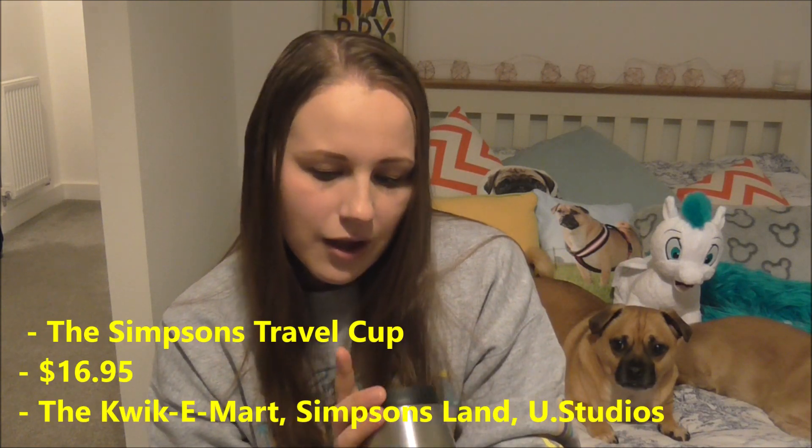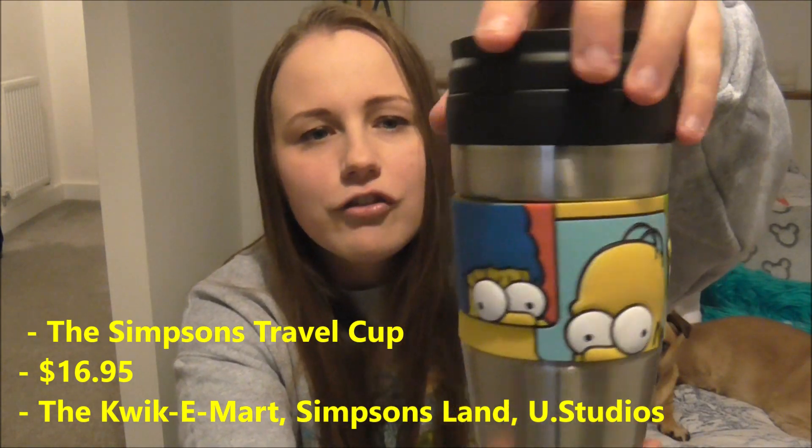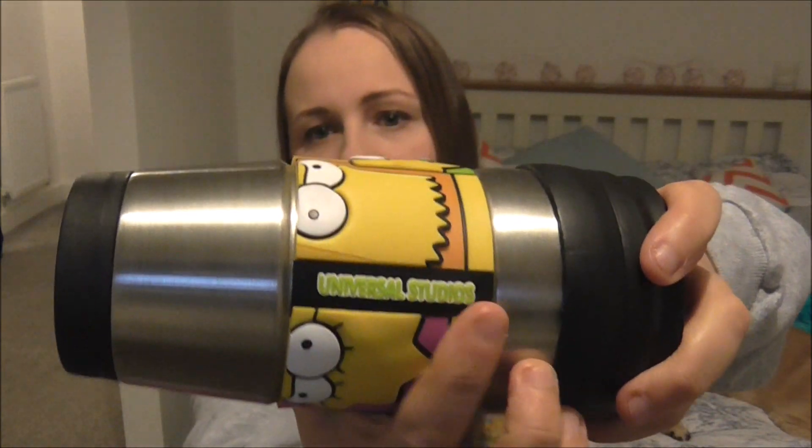Jamie picked this one up — it was going to be between a couple of different ones in the Simpsons area. In the end we went for this one because it's for hot drinks. The one he liked, the Duff can, is only for cold drinks, and we tend to take tea and coffee out with us before work. So we picked this one up — it was also £16.95. It's not super in your face; it's a little bit plain, but it'd be good to take to work. It does have Universal Studios written on it and it's rubber so it acts as a heat protector, which is even better.